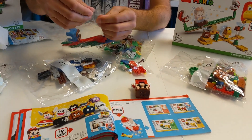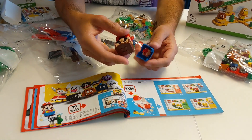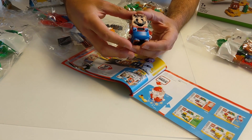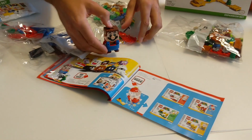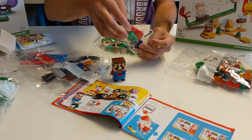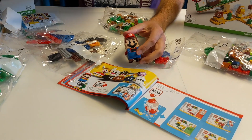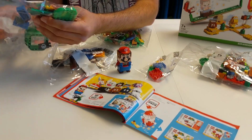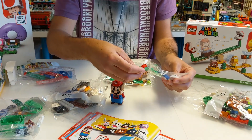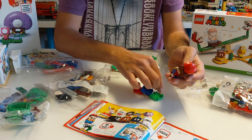Denn hier ist ja schon die Hose. Dann ziehen wir doch mal an. Vorne kommen quasi noch zwei... genau, das ist die Front. Wird einfach so drauf gesteckt. Und dann haben wir hier die Mütze, die ich auch gerade trage. Und jetzt müssen da noch dran, damit wir es mal vollständig machen, noch zwei Roundplates hier in Gelb. Hier also haben wir die Hosenträger, die Knöpfe.